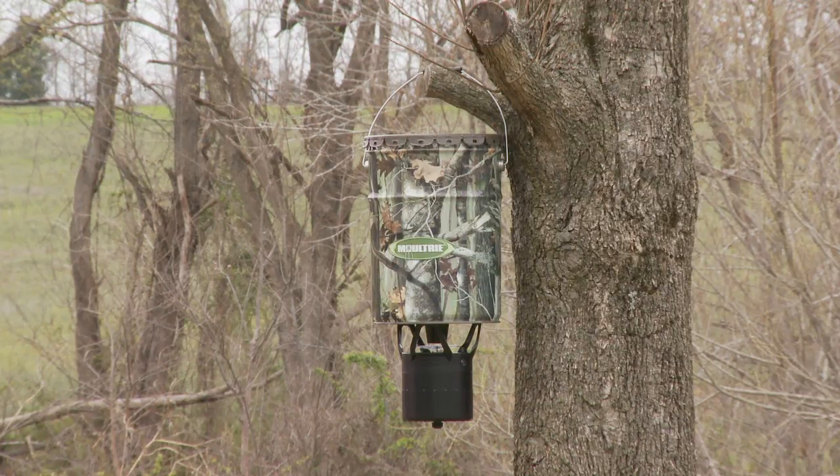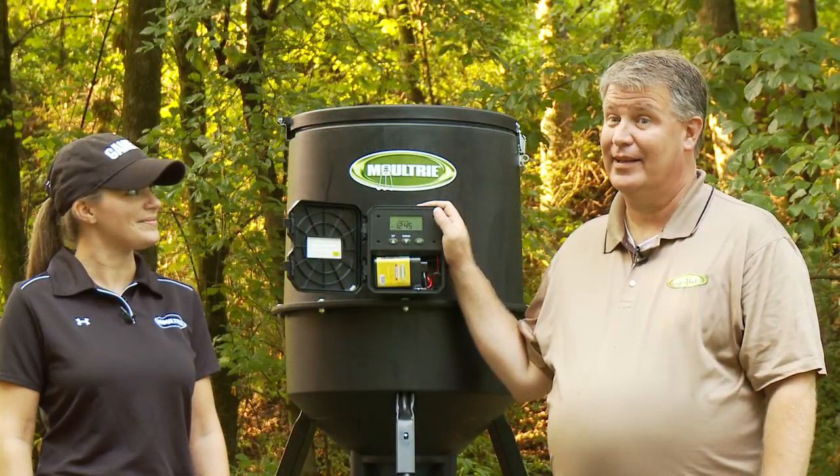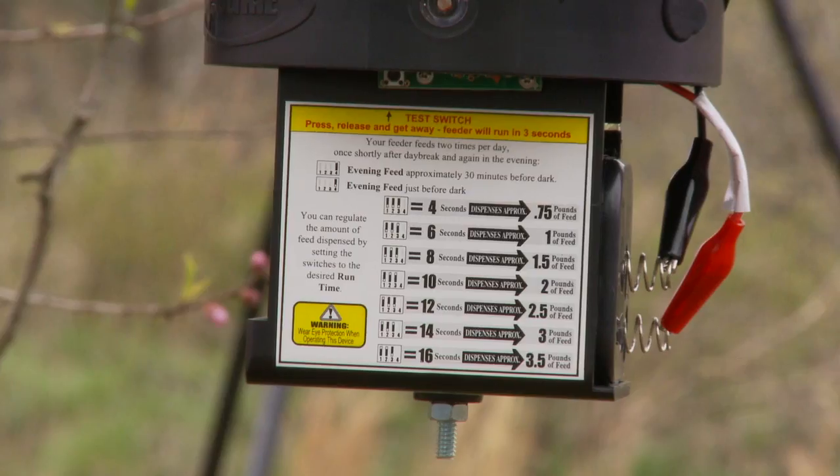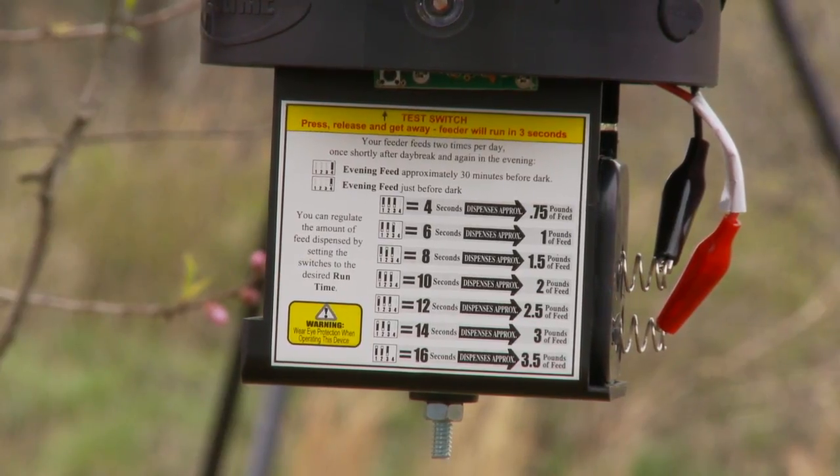The photocell that we also sell, it goes off twice a day, and it goes off at daylight and dark. All you can program on it is the spin duration — how much feed you put out.